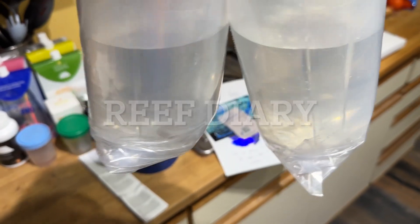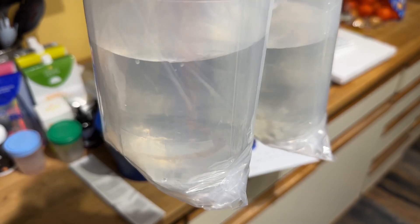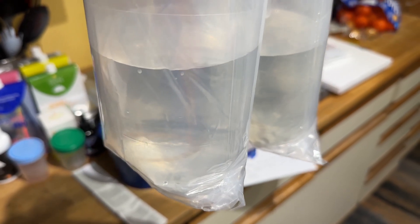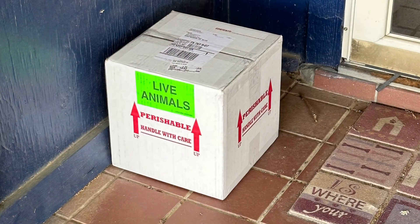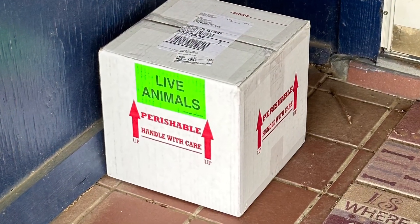Can you see it? It's a couple of pipefish. It's always nice to come home and at your front door you see some live animals waiting.